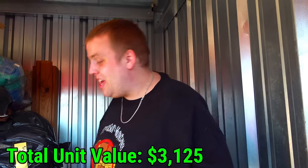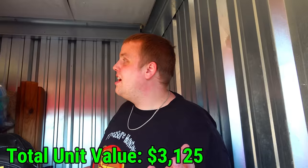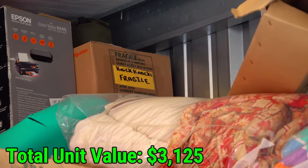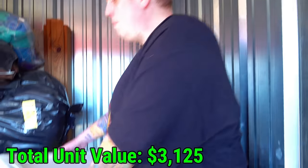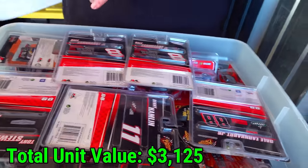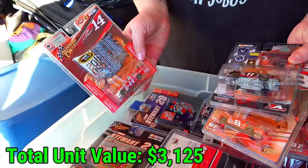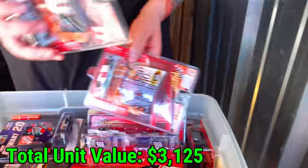Before I pull out this tote, I want to point out two things. Number one, this military bag is hard as can be, which makes me think there's something in there. Number two, there's a box and a thing all the way up in that top left corner - you see the green colored military bag and the box that just says knickknacks. That's got me really curious because this unit just has so much cool stuff. Let's go ahead and pull this tote out - it looks like a crap ton of collectibles.